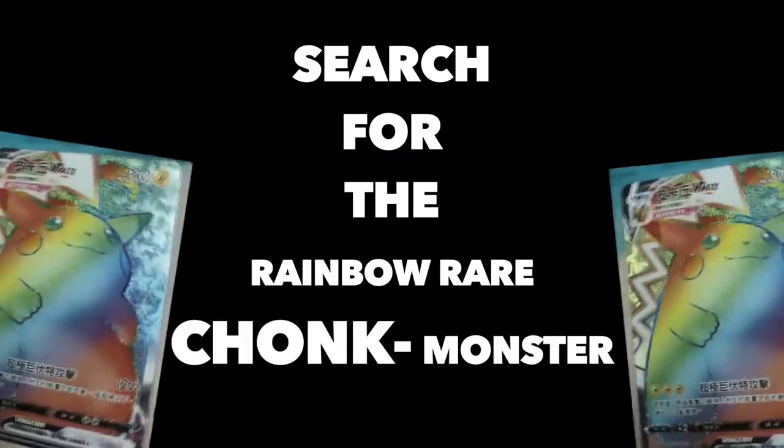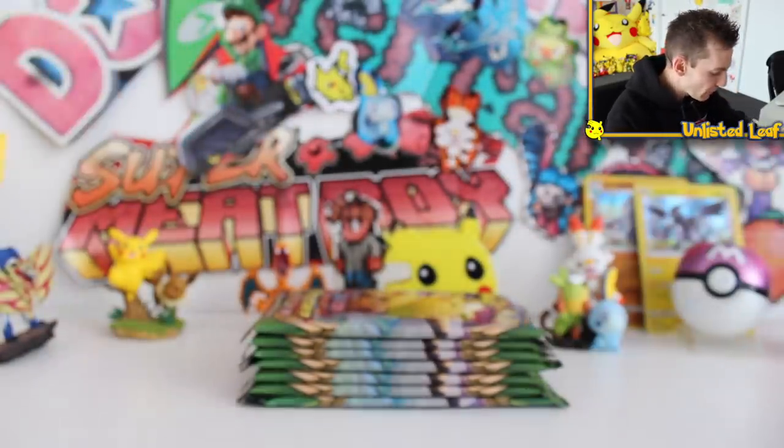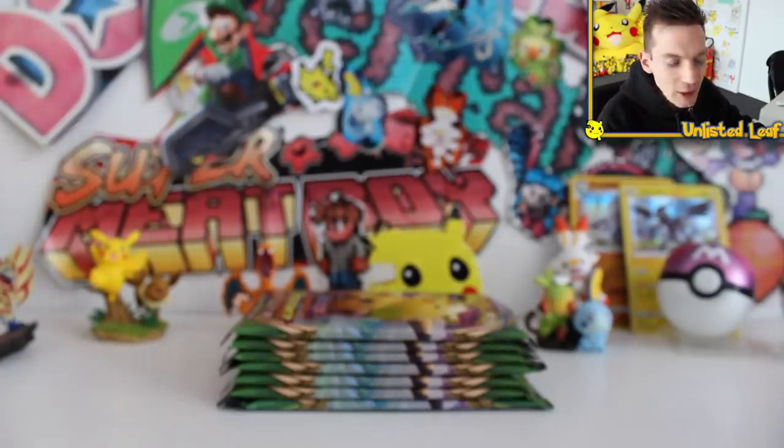What are we hunting for? I've never been relying more on the Chonky Chew himself more in my life. These last seven packs I can actually find — if I get another booster box, let me know if you're keen for me to open it down below, demolish the like button.